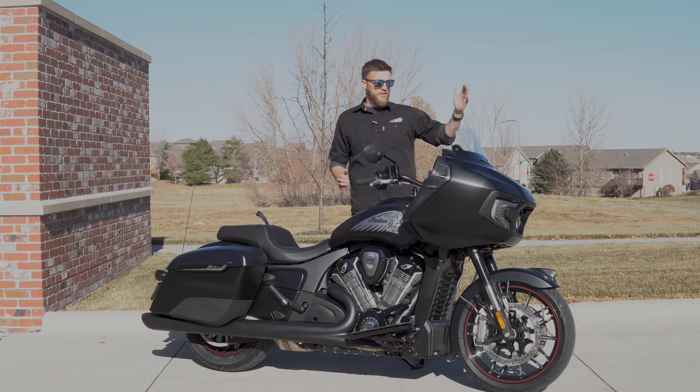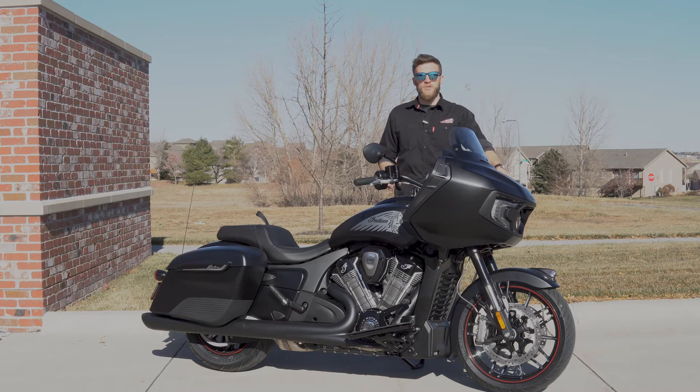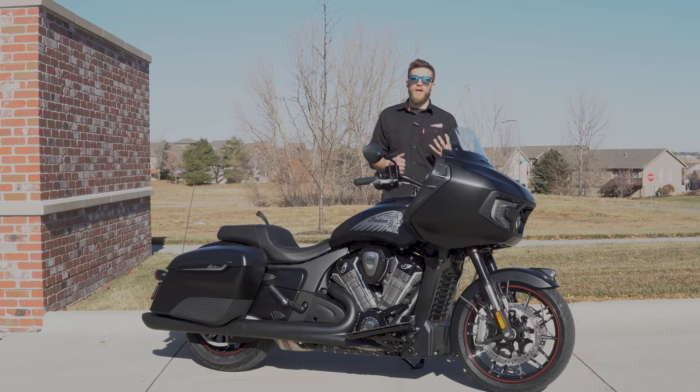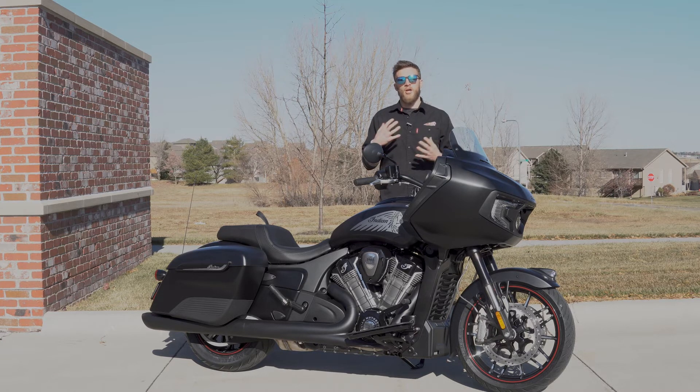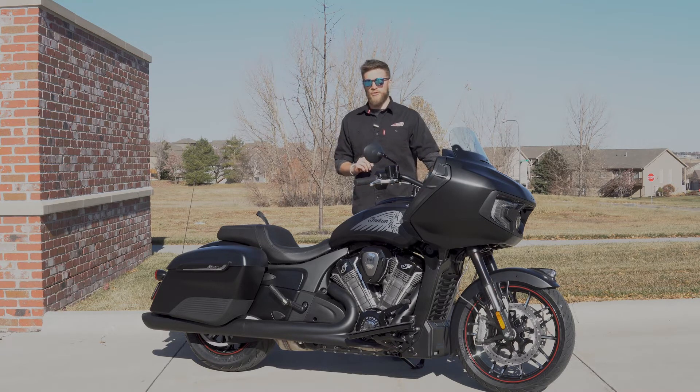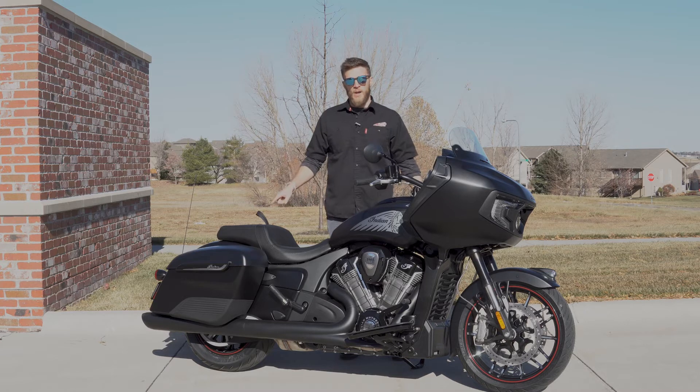We'll start from front to back. Up front, obviously you can see Indian's new fixed fairing. It does retain a movable windshield, much like the Chieftain models. New for Indian is an inverted front fork system — this is going to help with unsprung weight, keep that front end planted, and help your handling. Also on that front wheel, you're going to notice the Brembo brakes. You've got twin disc Brembos on the front and a single disc Brembo on the back.